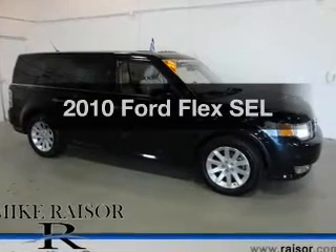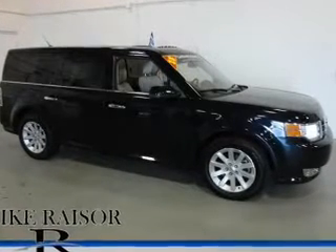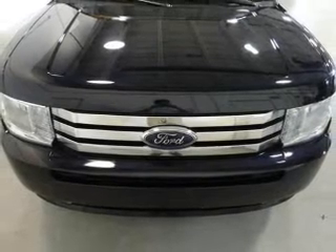Imagine yourself in this 2010 Ford Flex. Travel the roads in style and comfort in this great vehicle.